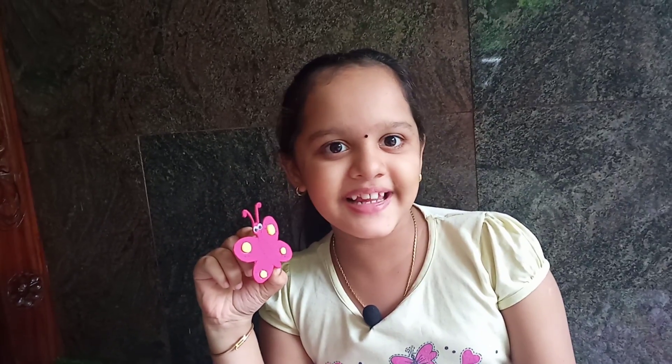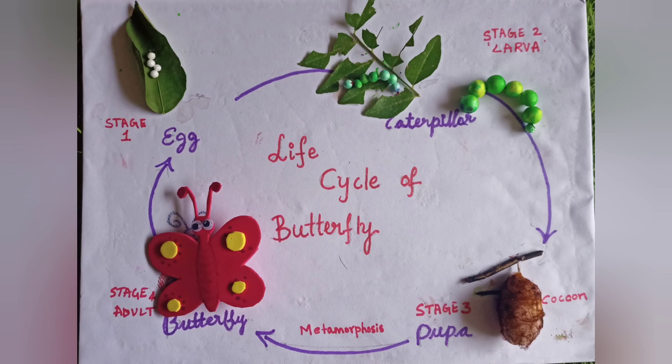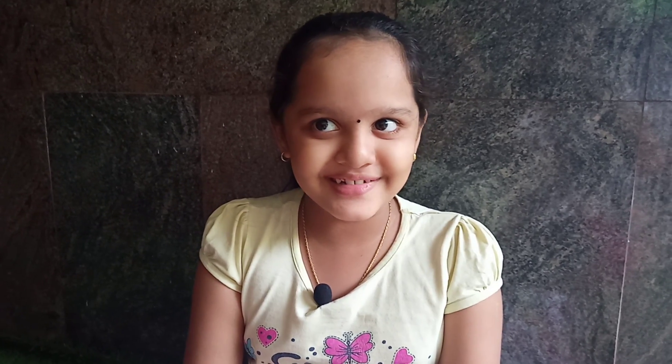Hope you all understood the life cycle of butterflies. In the next video, I will show you and explain the life cycle of frogs. Thank you for watching.